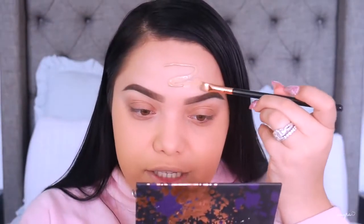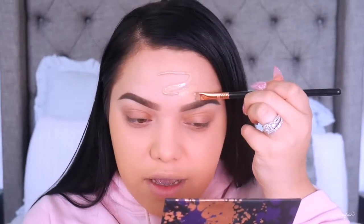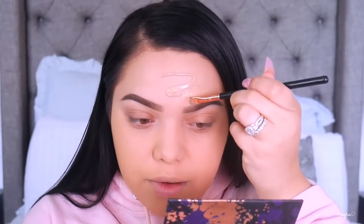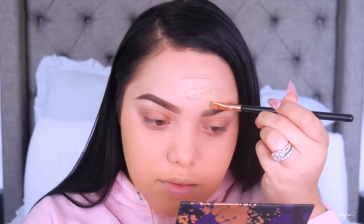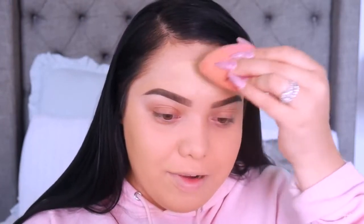If you're somebody that does not have time to apply concealer, you can honestly just apply more foundation underneath your eyes — that kind of eliminates the next step. It gives you a matte finish. I'm going in with a smaller brush around my brows because I will smear them off. If you're able to do that without ruining them, you're an actual legend. Once I have that done, I go in on the rest of the forehead.